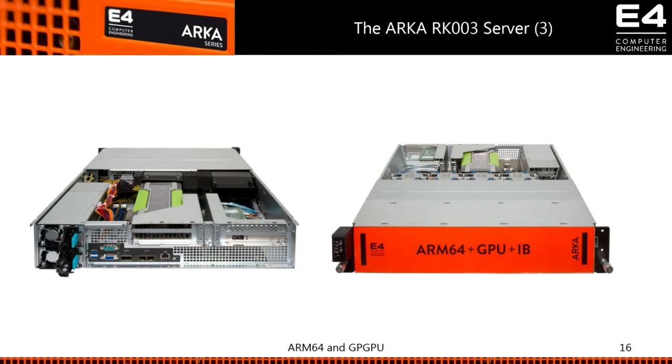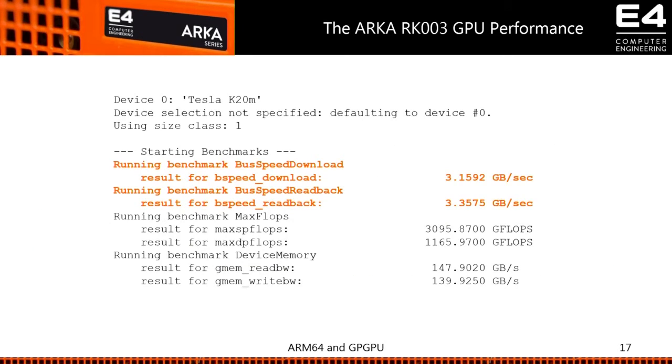The machine looks like a normal 19-inch rack unit in your data center, with an ARM processor instead of an x86.